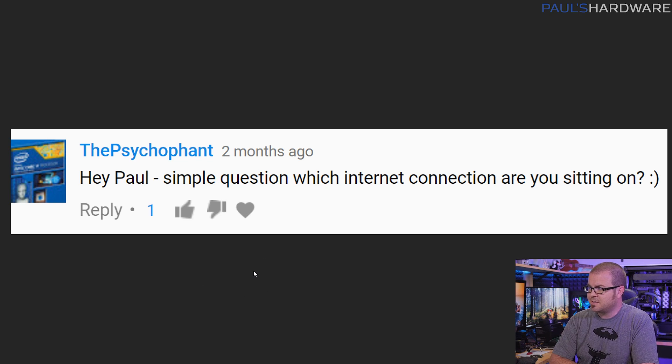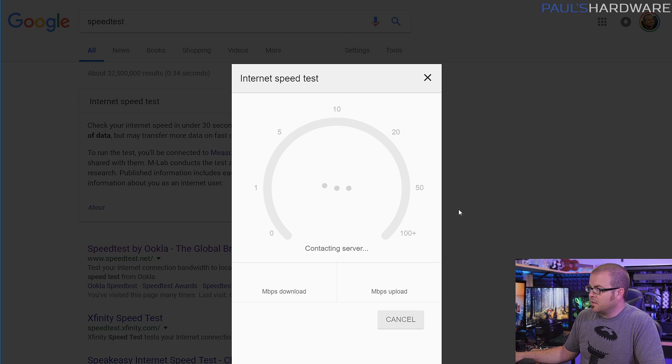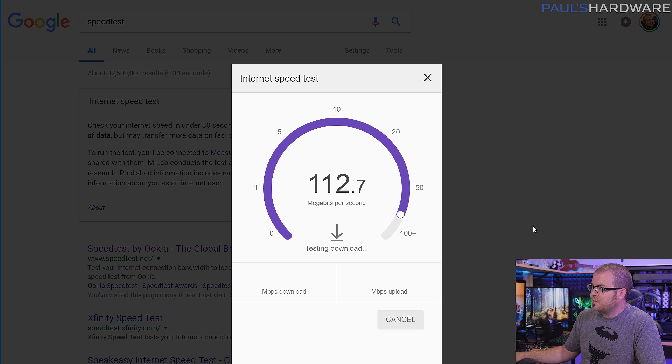First question is from the Sycophant, who asks: which internet connection are you sitting on? I don't usually sit on my internet connection — that can be uncomfortable — but I assume you mean who provides my internet connection and how fast it is. So Frontier Fios, I have fiber to the home here in Southern California, which is nice. I'm currently paying for 100 up and 100 down, or at least that's what they tell me I'm supposed to get. So let's double check it here in real time with the Google internet speed test.